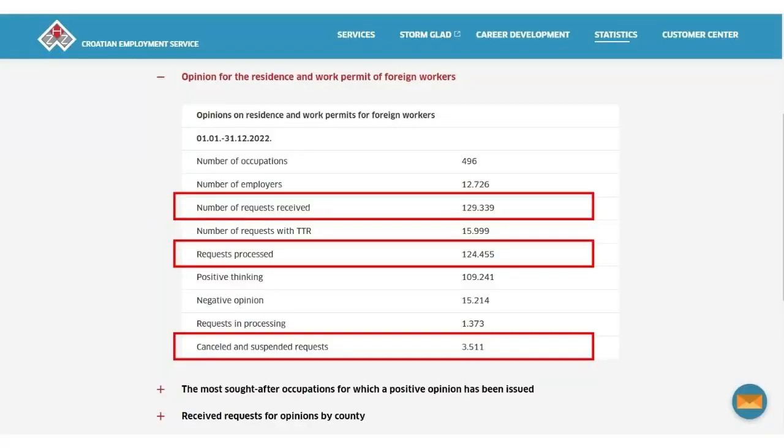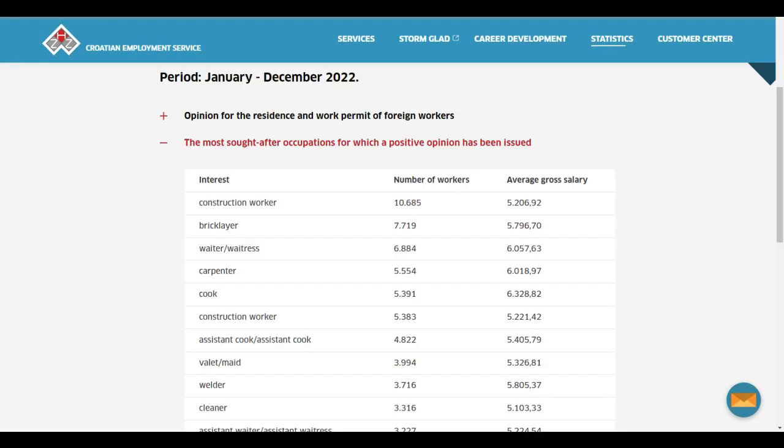The Croatian government provides all visa information on their website, which you can see on the screen. Croatia received almost 129,339 work permit applications, processed 109,241 applications, and rejected only 3,511 applications. You can also see the occupations with the most applications. Construction worker, bricklayer, and waiter/waitress are the top three occupations where applications were received and visas approved.